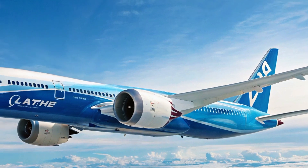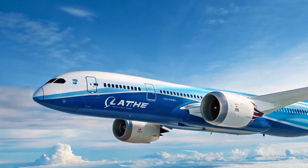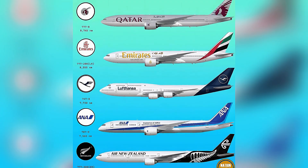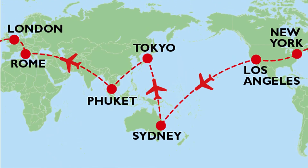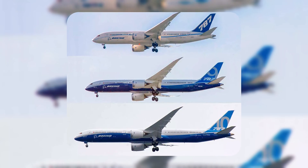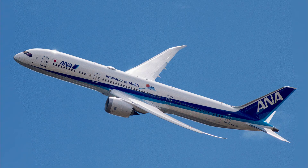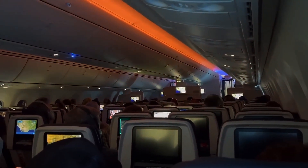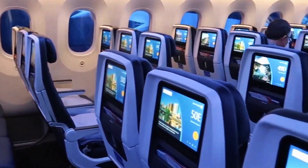With over 1,100 delivered by 2025, it's a favorite for airlines like United, ANA, and Qatar Airways, flying routes from New York to Tokyo to Sydney. Its three variants — 787-8, 787-9, and 787-10 — carry 240 to 330 passengers, blending versatility with next-level tech.